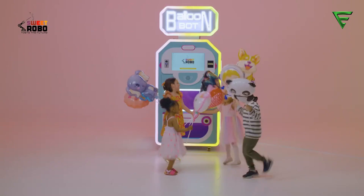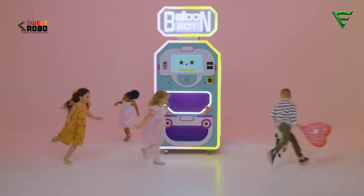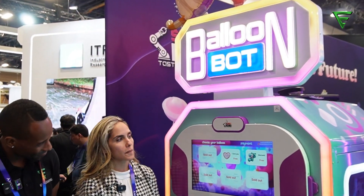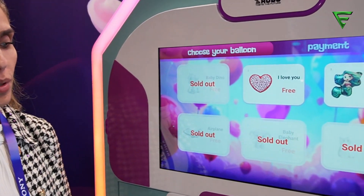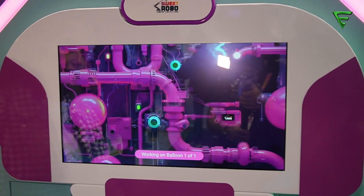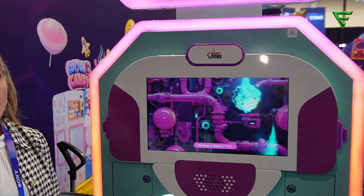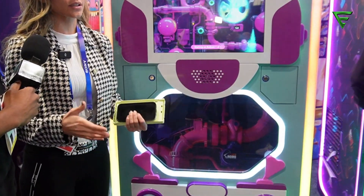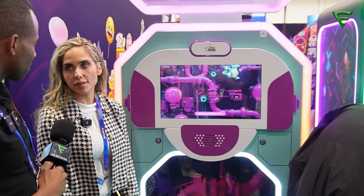My favorite machine is our balloon machine. This machine is sold out right now. There are six balloons displayed at a time on the screen, but we have a variety of 40 different balloons to choose from. You just pick your balloon, and the machine starts making it. It's very high margin — 60 cents is the cost, and you sell the balloons for three to six dollars. It's a very low-maintenance machine: it uses air, no helium. The only thing you need to do is refill the balloons.